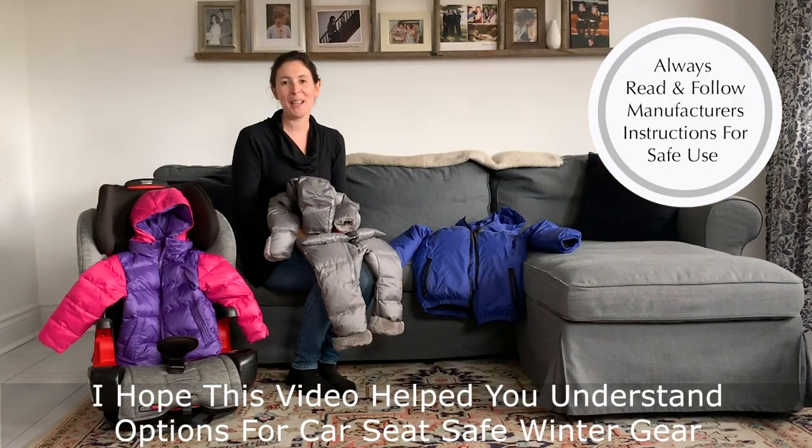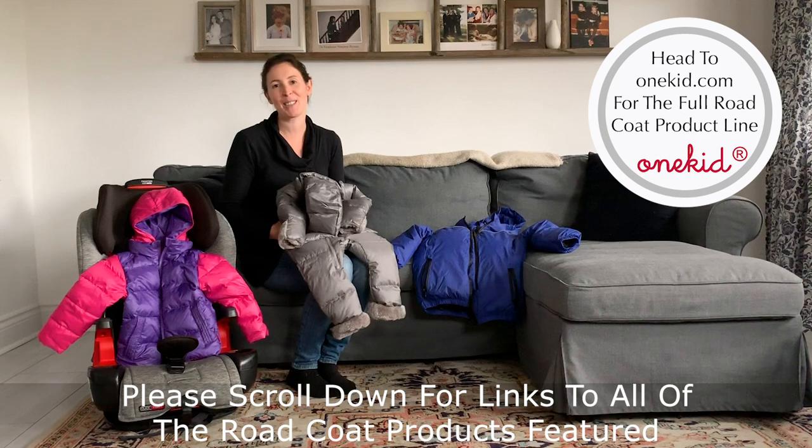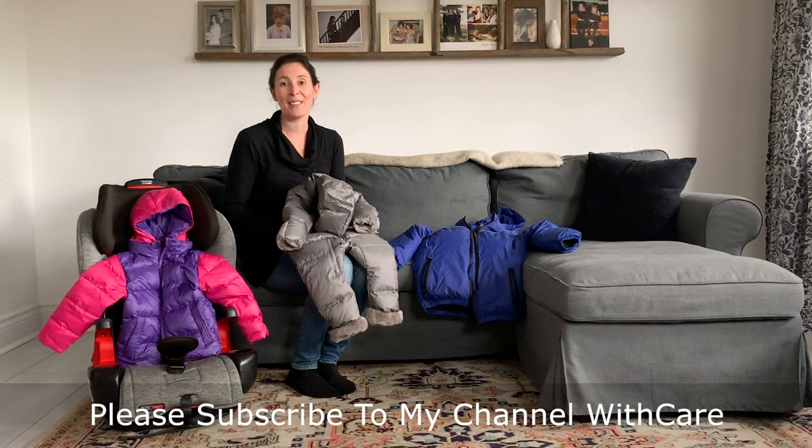I hope today's video has helped you understand what your options are for keeping your kiddos safe in their car seats this winter. Please make sure you scroll down to get the links to all of the amazing Road Coat products featured in today's video and to leave any questions. Plus make sure you subscribe to my channel so you can stay up to date on all of my new content. Thanks and have a great day!